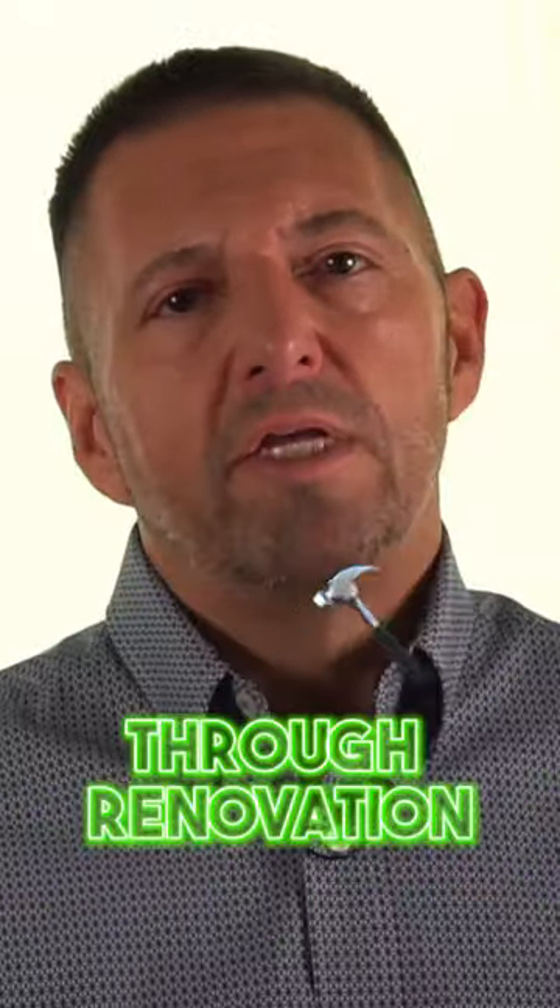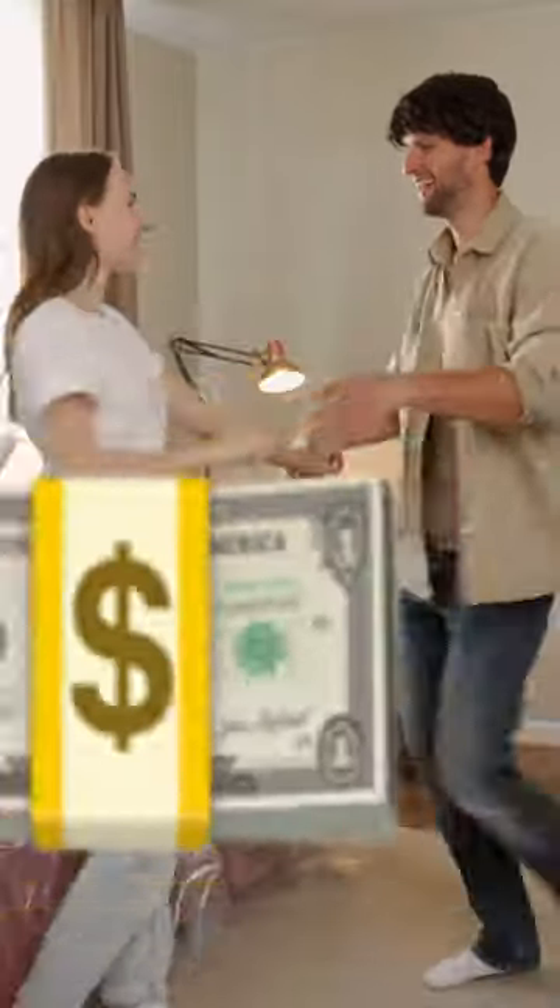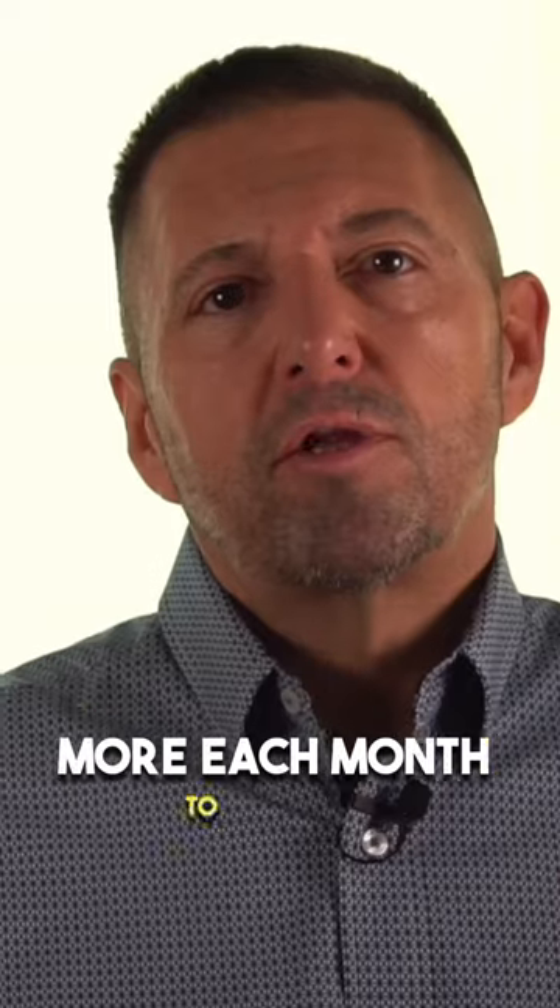But today, let's focus on another way to make money with your rental property through renovation. Renovation will not only bring you a higher price when you sell the home, but it can also bring you tenants who are willing to pay more each month to live in your home.